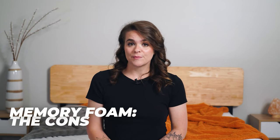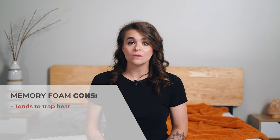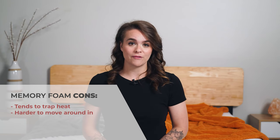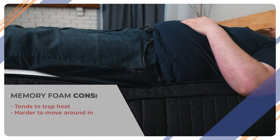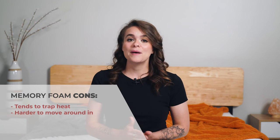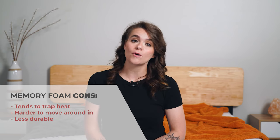A few downsides of memory foam: it tends to trap heat. Lots of brands have figured out ways to mitigate this problem by infusing their foam with gel or copper, but they still tend to sleep a little bit warmer than a hybrid. You also might feel stuck on a memory foam bed, especially if you struggle with mobility problems or if you're on the heavier side — it's a natural byproduct of the sinking into bed feeling. Sometimes you sink a little too much. And memory foam is less durable and tends to sag over time, depending on the density and quality of the foams being used.